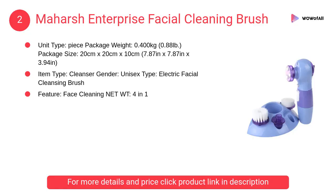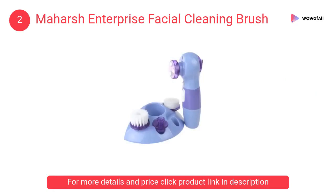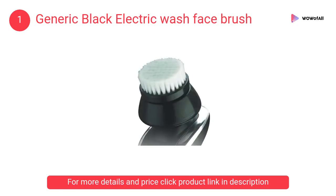At number 2, Ma Harsh Enterprise facial cleaning brush. The power-perfect skin care system offers a convenient solution for acne and helps in maintaining clean, healthy, and radiant looking skin. At number 1, Generic black electric wash face brush. This makeup brush is made from wool fiber, used with concealer, and has a plastic handle, used as a facial pore cleaner, body cleaning, and skin massager.